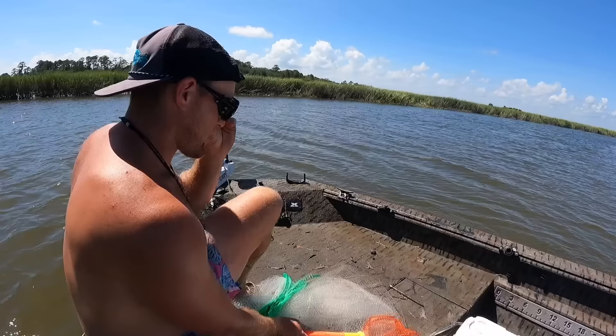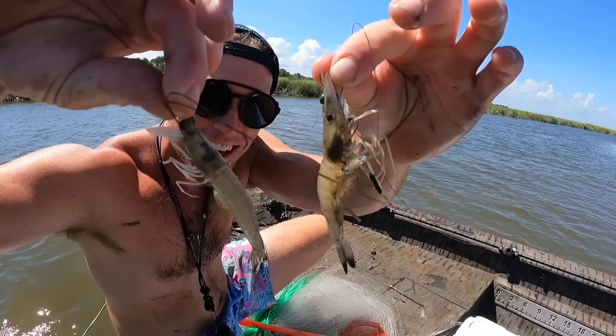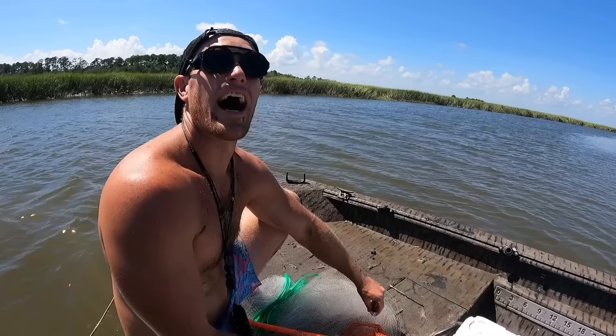But check out the shrimp we're getting - look at this! Oh my gosh, look at this big one. That's the biggest white shrimp right there. Good grief, that's a big one. I got a bird flying around me - he sees what's on the deck. We're getting some good white shrimp, y'all. We're going to keep throwing this cast net, see if we can get a nice little haul for supper. I see you, bird. These are mine. Go scavenge for something else.